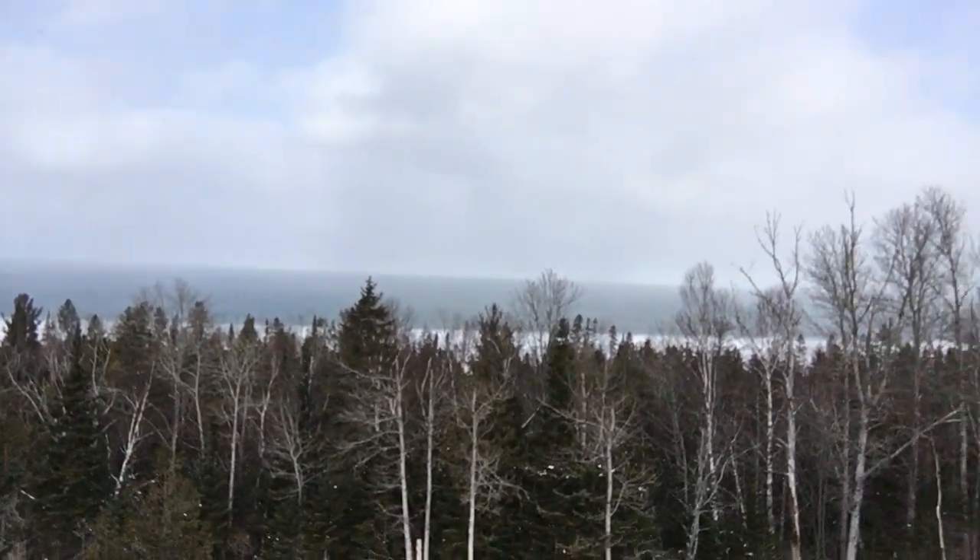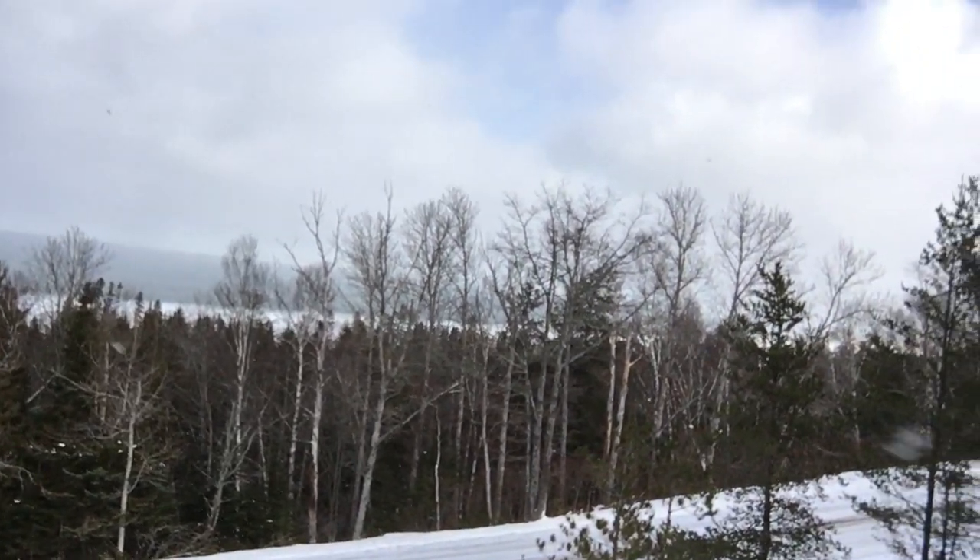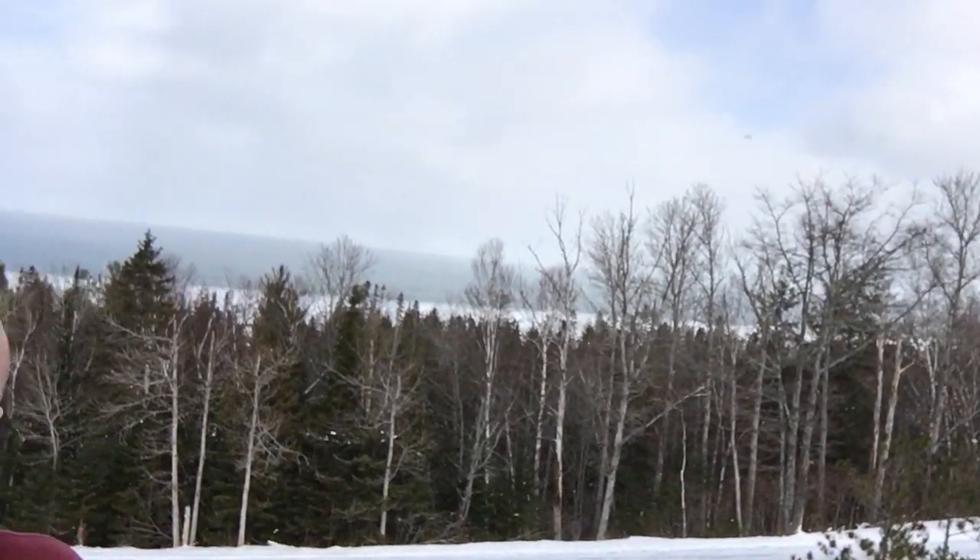Just enjoyed some of the beauty of the northern lower peninsula. Actually heading up to the Mackinac Bridge — first time as an adult. I remember being across it before. I'll give you another update shortly.